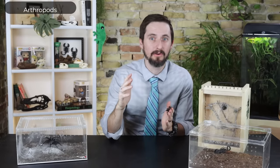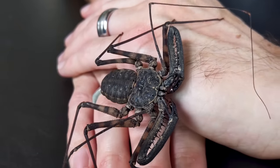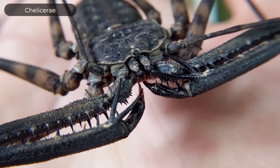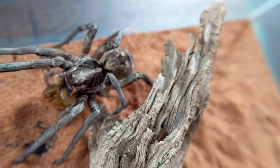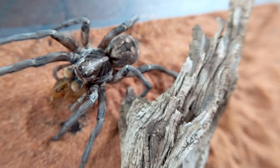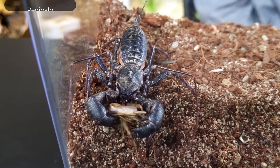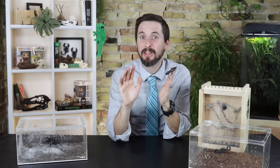Arachnids are a class of arthropods in the subphylum Chelicerata. Being arthropods, they have an exoskeleton and jointed appendages and grow through ecdysis — the shedding of the cuticle. Chelicerae are claw-like mouthparts, and arachnids, being chelicerates, have them. In general, all arachnids have eight walking legs and another pair of appendages up front called pedipalps that assist in feeding. They do not have wings or antennae, though in some orders one pair of legs is often modified to perform a function very similar to that of antennae.